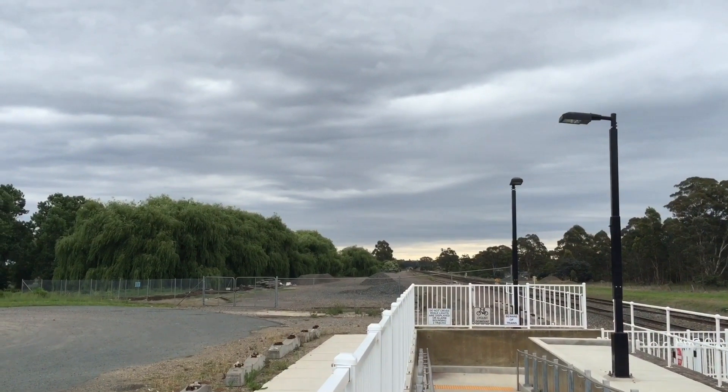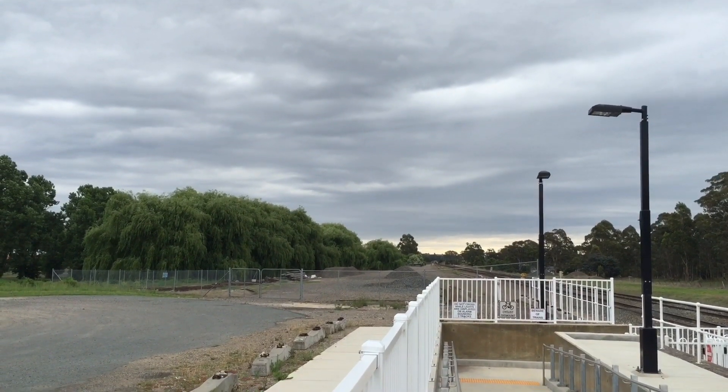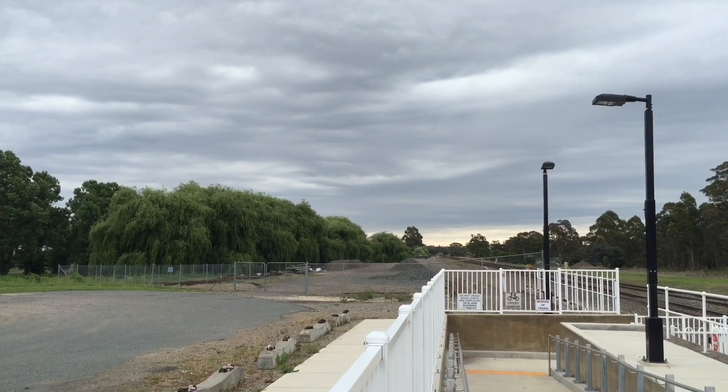It doesn't look like much from here but I just checked the radar and there's a storm heading this way, so it looks like the next station, Goulburn, is going to be a very fun vlog to film.